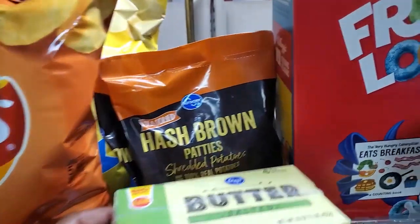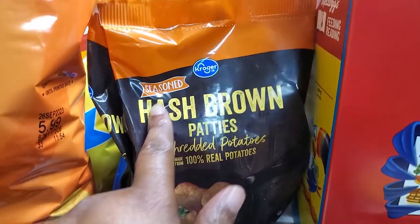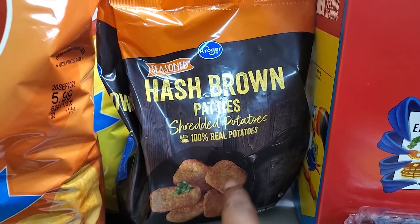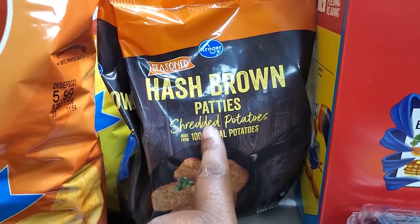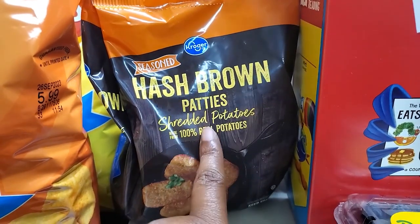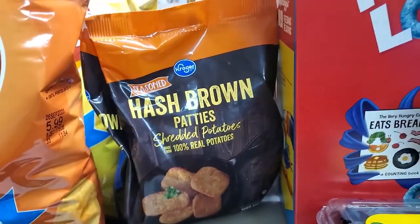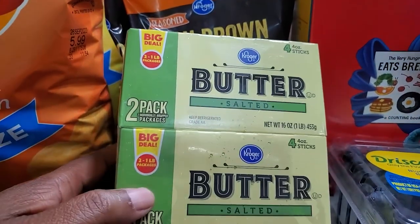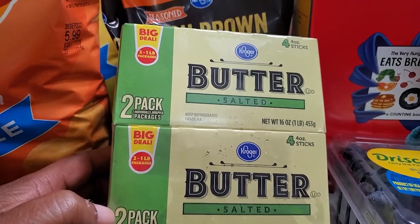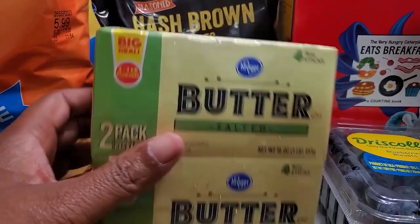Also back here — y'all saw hash browns in the first part — these are the seasoned hash brown patties and they're actually very good. I've ordered them before, so we decided to get them again. We're good on hash brown patties now because we have a 20-pack from HEB as well. We also grabbed two of these salted butters — four sticks are in each one.